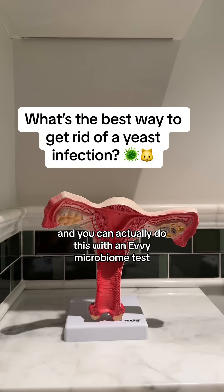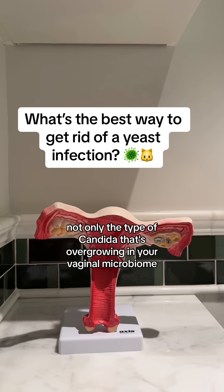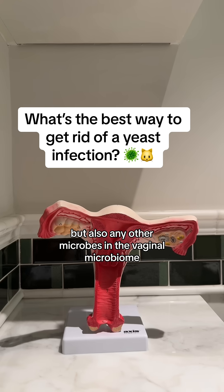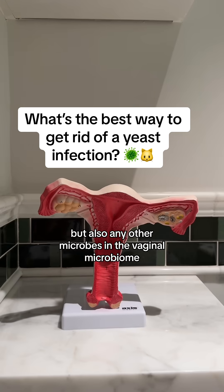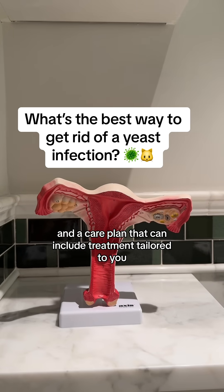You can actually do this with an at-home vaginal microbiome test. It will tell you not only the type of candida that's overgrowing in your vaginal microbiome, but also any other microbes in the vaginal microbiome, and a care plan that can include treatment tailored to you.